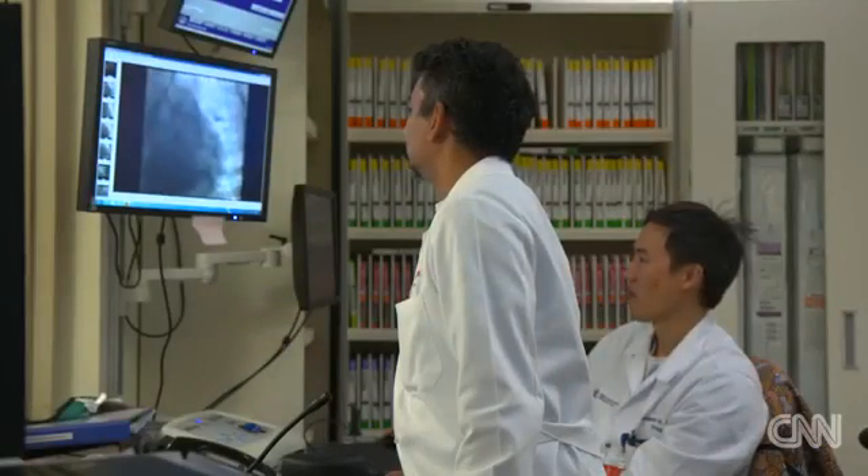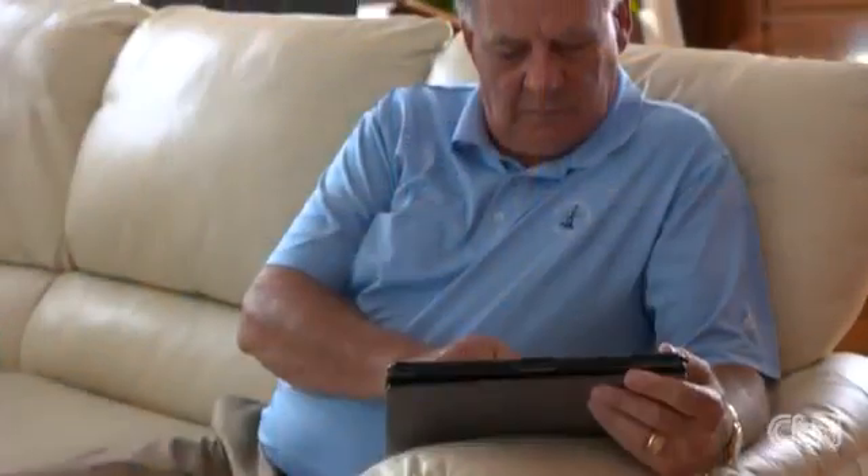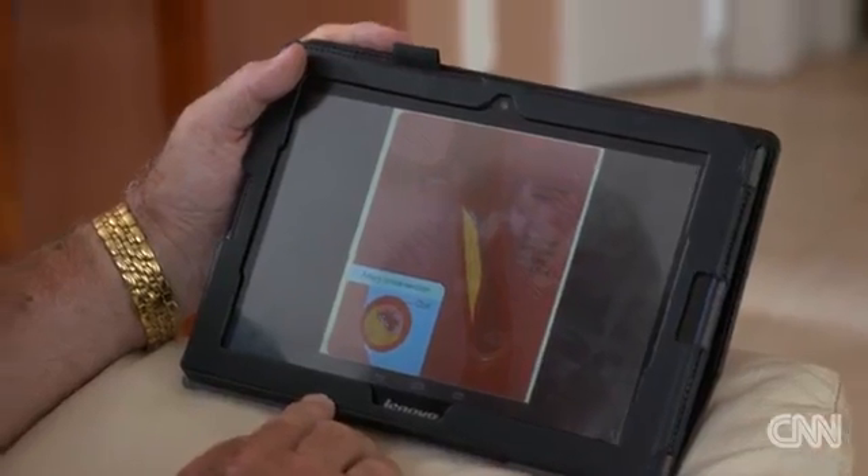He says an informed patient is an important part of the health equation. "There are some patients who say, 'Doc, just do what you need to do. I don't want the details,' but I find they're in the minority." The clot, also called a thrombus, can completely block blood flow in the artery.